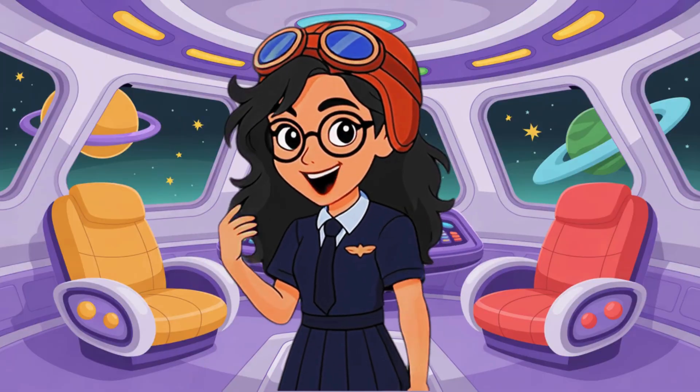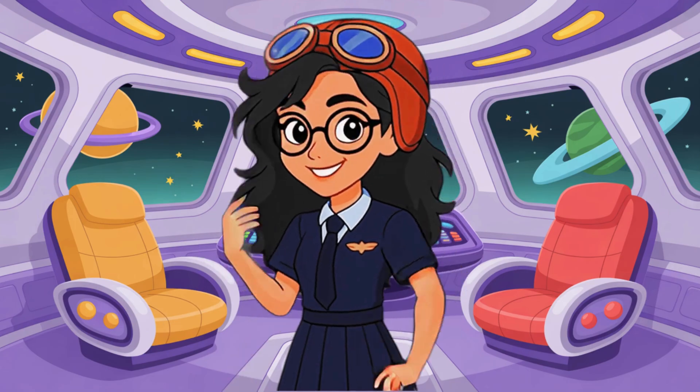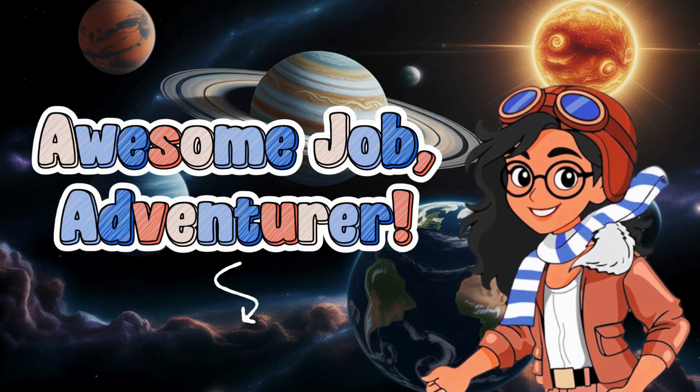You did it! You traveled through the solar system like real astronauts. One more mission — our activities. Awesome job, adventurer!